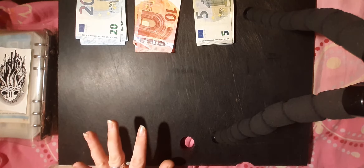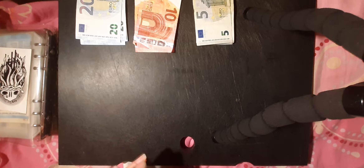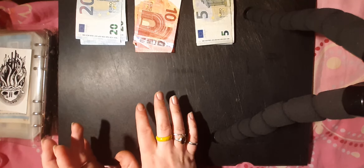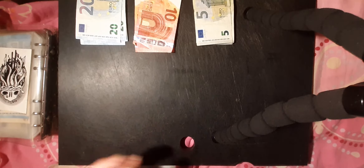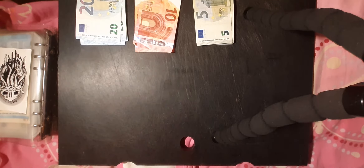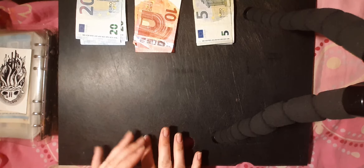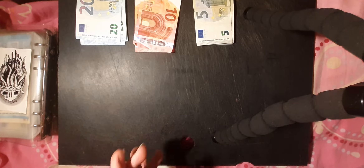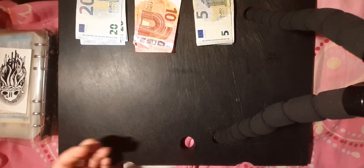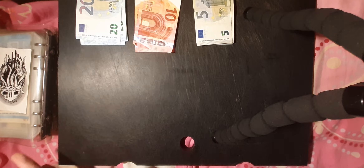Hello everyone and welcome back to my channel. Today I'm going to be doing another cash stuffing and I'm stuffing 200 euro. I don't usually mention how much I'm stuffing, but yeah, I'm stuffing 200 today — more than I usually stuff. It's usually about 100 to 150.